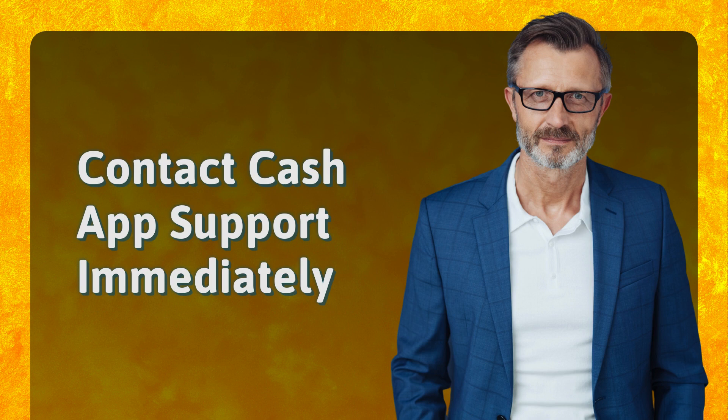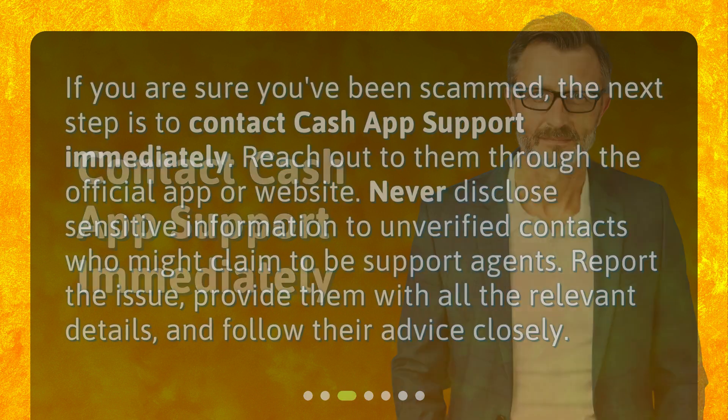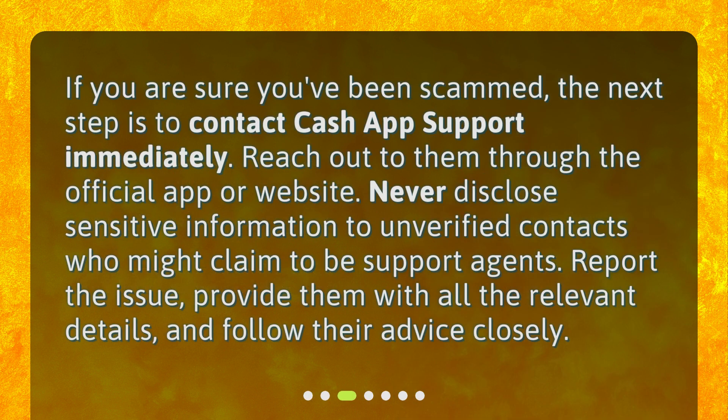Contact Cash App Support immediately. If you are sure you've been scammed, the next step is to contact Cash App Support immediately. Reach out to them through the official app or website. Never disclose sensitive information to unverified contacts who might claim to be support agents. Report the issue, provide them with all the relevant details, and follow their advice closely.